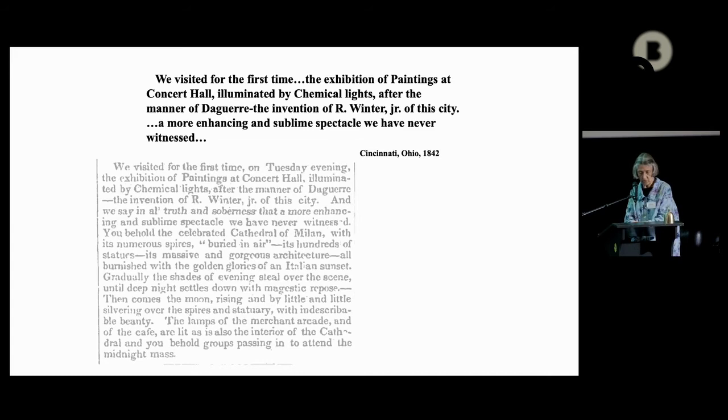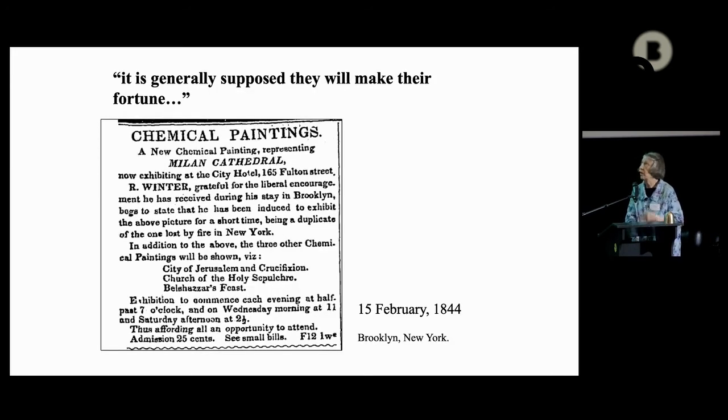After successfully exhibiting in Cincinnati, Winter and his brother set off for New York, where it was generally supposed they would make their fortune. The New York exhibition began in 1843 in Brooklyn, then moved to the granite buildings in New York City. Three weeks later there was a fire — it destroyed one of his paintings and damaged the others. But he was able to open again shortly thereafter, starting with diaphanous paintings, followed by the three surviving chemical paintings in the style of Daguerre. Advertisements stated that each painting represented two distinct pictures, and that the style of execution and illuminating powers produced the changes — so these were double-effect dioramas.